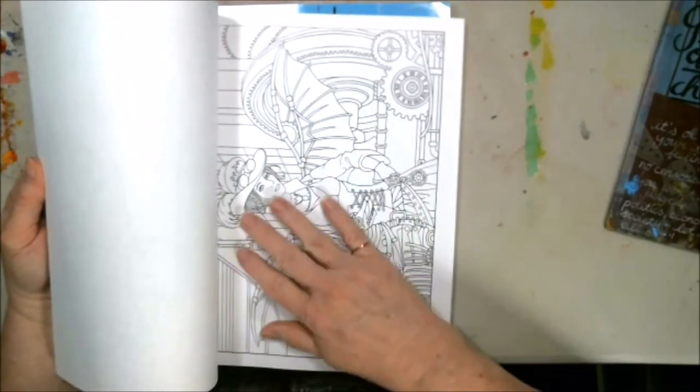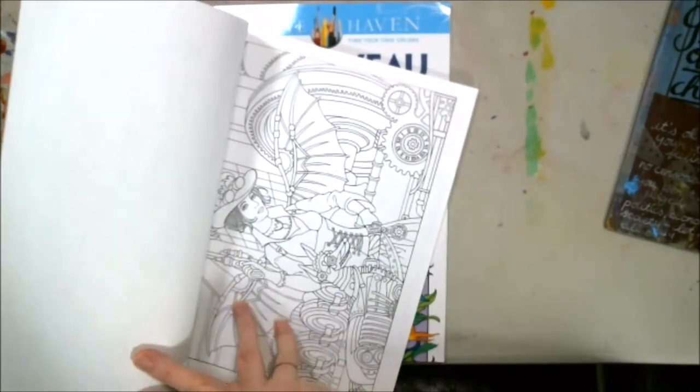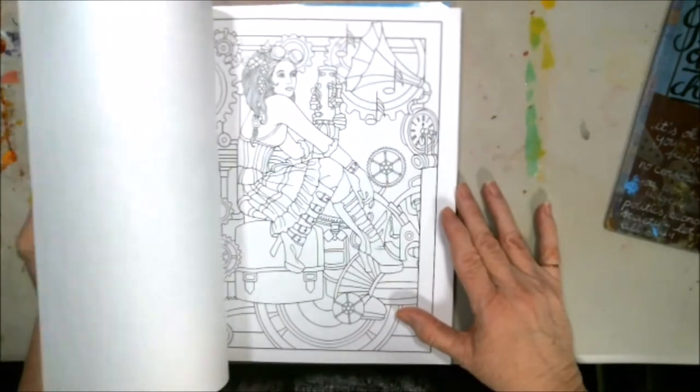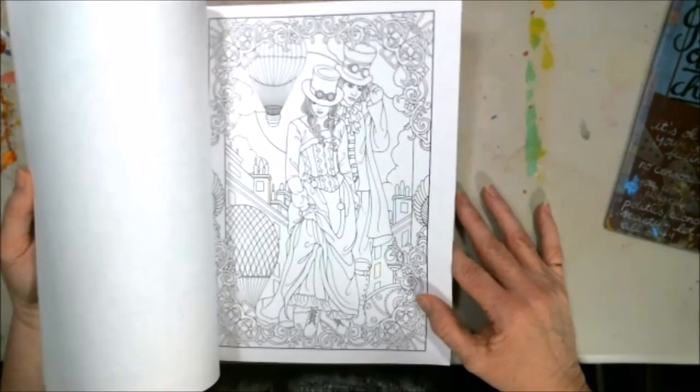I've got to figure out which page to do first — I don't know. Oh, she's got wings! Oh guys, this is going to be great!